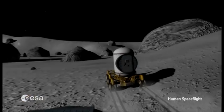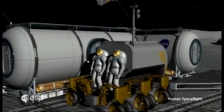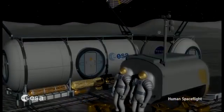Human space flight and exploration can only be a global undertaking. Europe can play a big role in that, and this is the only way for having humanity beyond our planet.